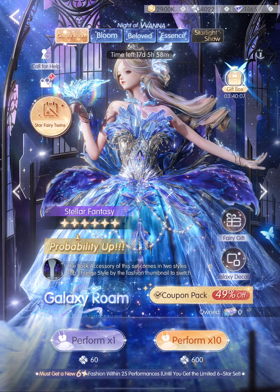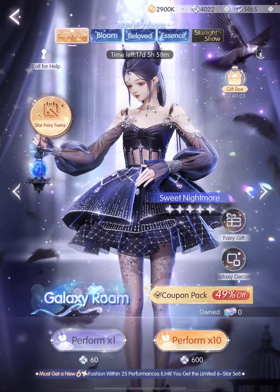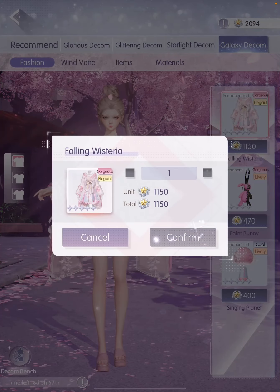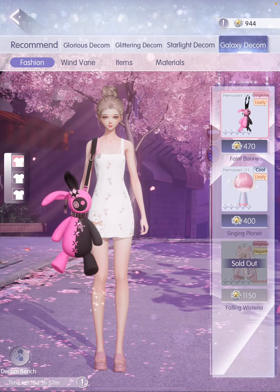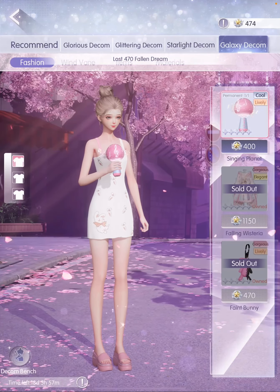I finished pulling 270 times total, which should be enough for all the items in the decal store. So we're going to get this kimono, this handheld, as well as the microphone.